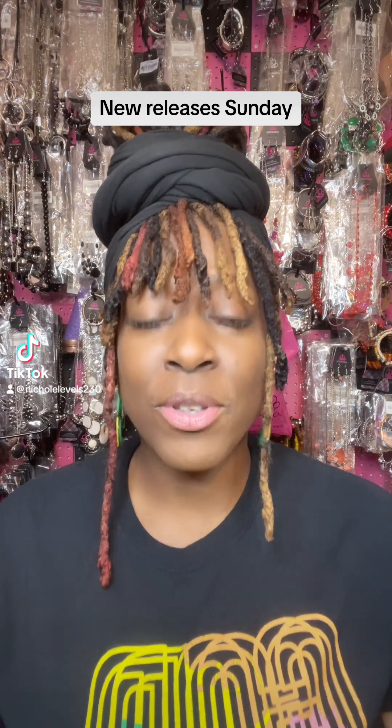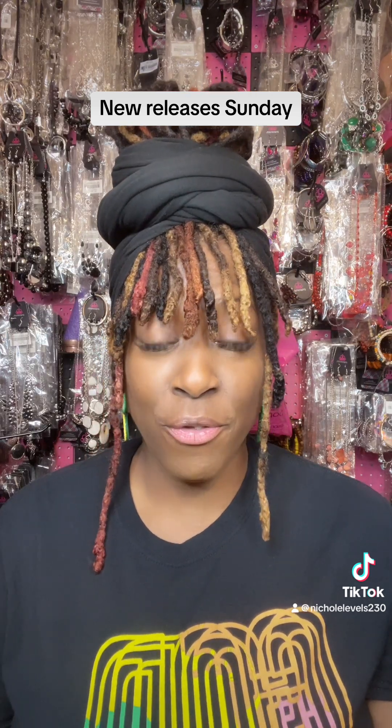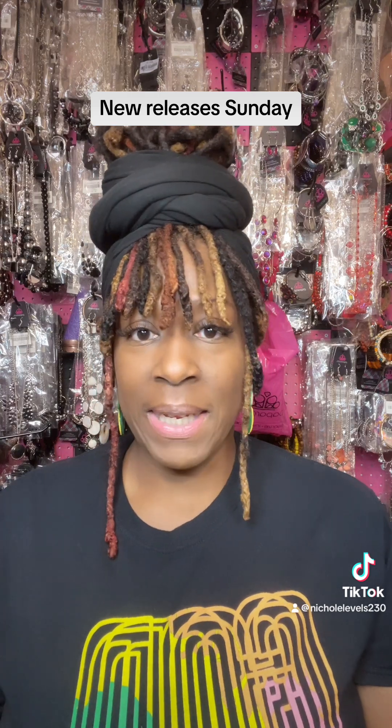Hello everybody, welcome to New Release Sunday. This is your girl Nicole Levels with Level Up Jewels. I sell lead and nickel free jewelry starting off at $5 all the way up to $25. Please like, share, and for those on YouTube, please subscribe.